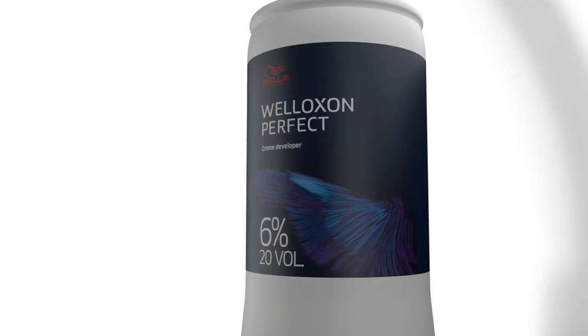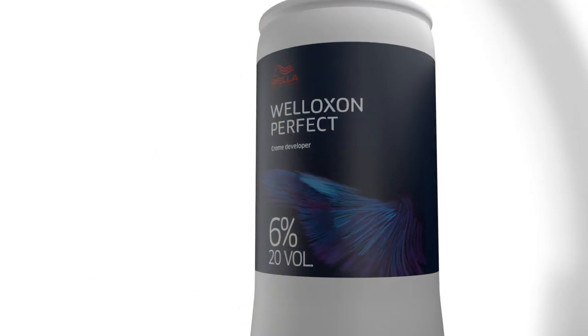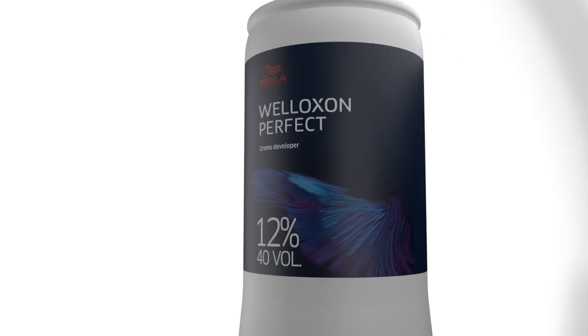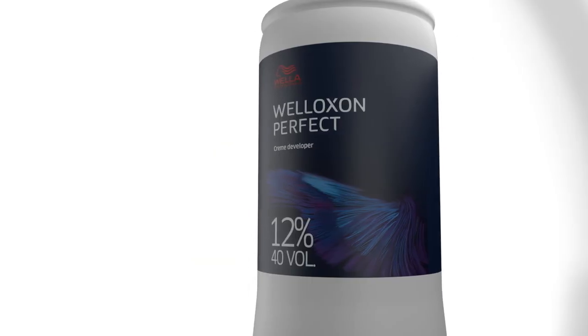6% Welloxon Perfect — always for grey-white hair coverage when going darker, working on the same depth level or one depth lighter. 9% Welloxon Perfect for two depth levels lighter. 12% Welloxon Perfect for three depth levels lighter and up to five depth levels when working with special blondes.